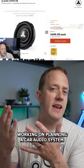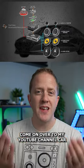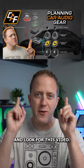I'm currently working on planning a car audio system and picking out all of the gear. I can help answer these questions — come on over to my YouTube channel, Car Audio Fabrication, and look for this video.